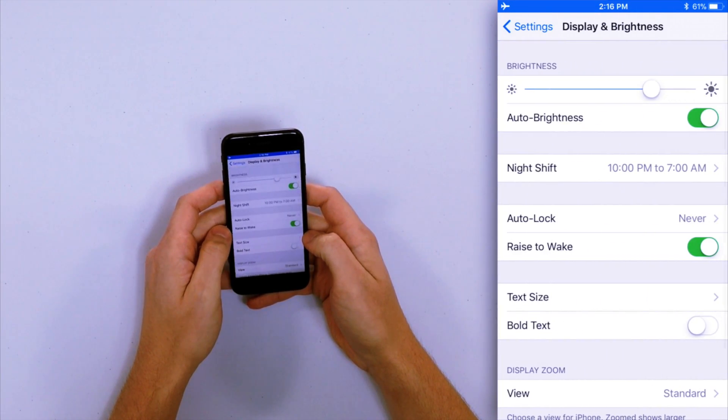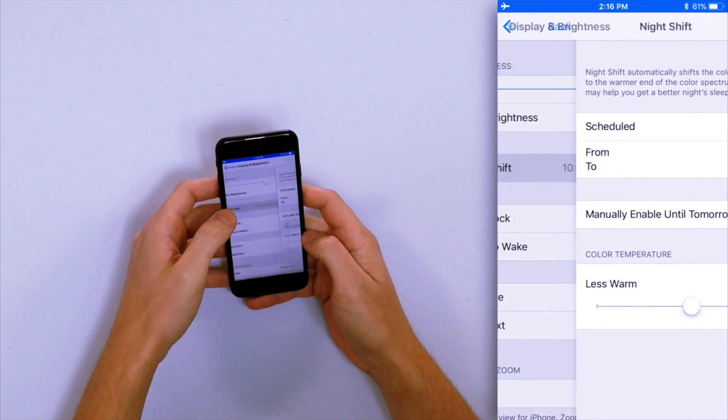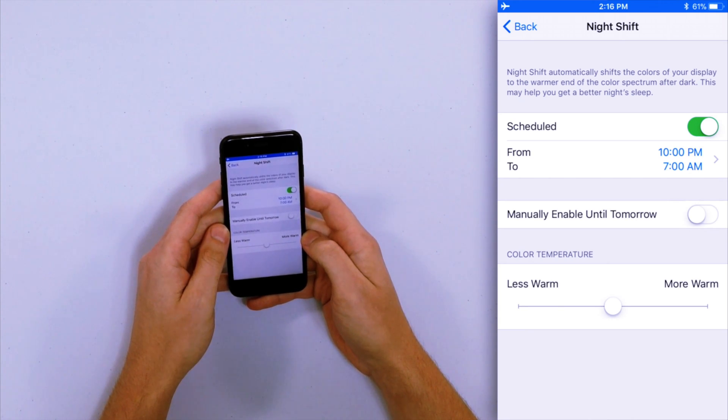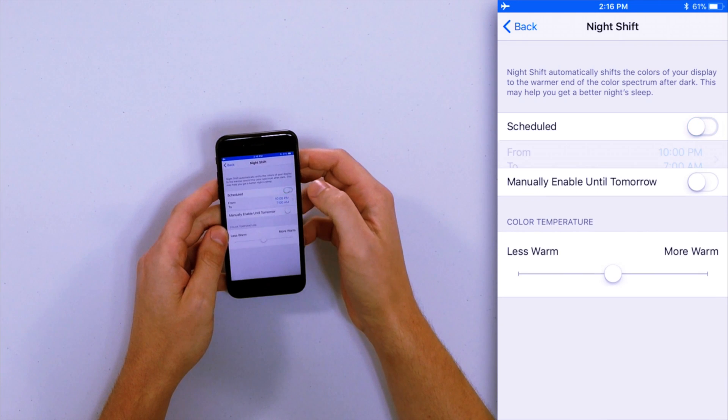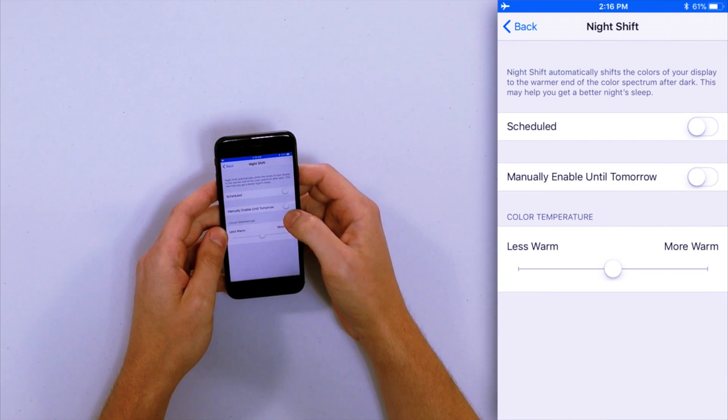Scroll down and tap Display and Brightness, and as you can see there's a Night Shift option. I have Night Shift scheduled from 10 p.m. to 7 a.m. If you don't want Night Shift to be scheduled at all, you can just tap that switch and turn it right off — now Night Shift is not going to come on at a scheduled time.